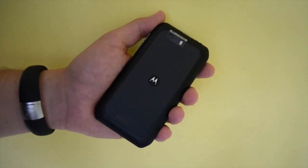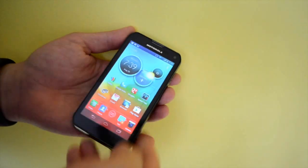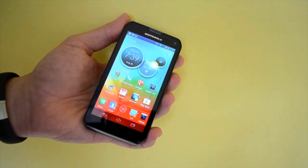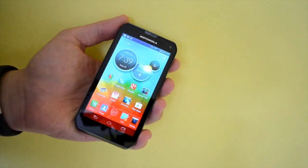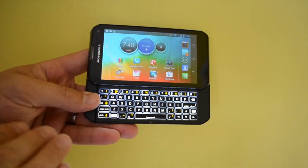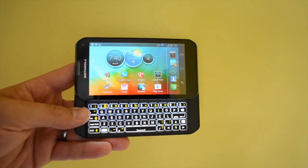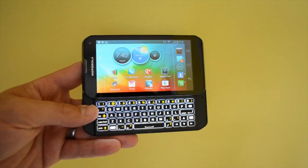There is no real Sprint branding on this device, so it's a nice clean phone and overall fairly impressive. Unfortunately Sprint's 4G LTE network is not available in many cities, so if you're outside of those cities it's tough to spend $200 on this phone just for 4G. If you need a great keyboard, this phone will definitely fit the bill. Head over to GottaBeMobile.com to check out our full review of the Motorola Photon Q 4G LTE on Sprint.